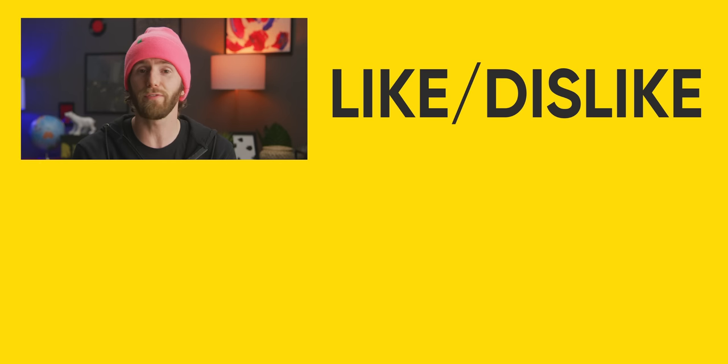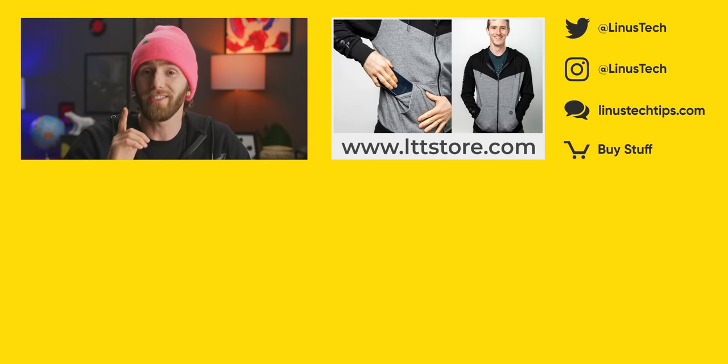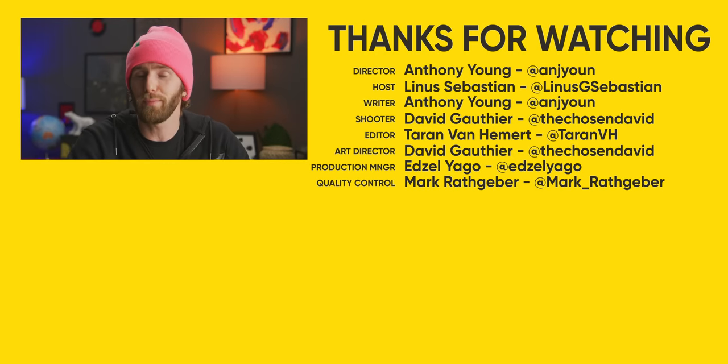Thanks for watching, guys. If you enjoyed this one, maybe go check out our video on the server that Linus sent us for a taste of just how fast PCI Express can go when you load it up with enough devices.